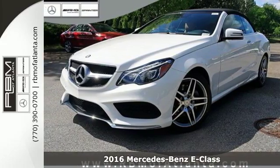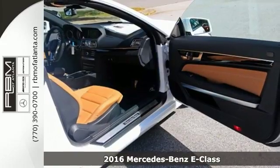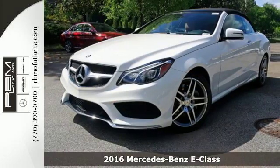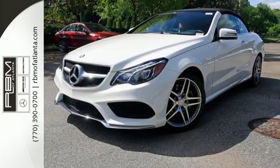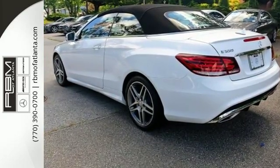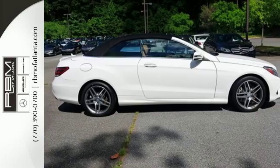Here's a 2016 Mercedes-Benz E550 Cabriolet. With looks this good, it doesn't have to behave this responsibly, but it wouldn't be an E-Class otherwise. The Collision Prevention Assist Plus, Attention Assist, and AIRSCARF are part of a robust suite of safety features.